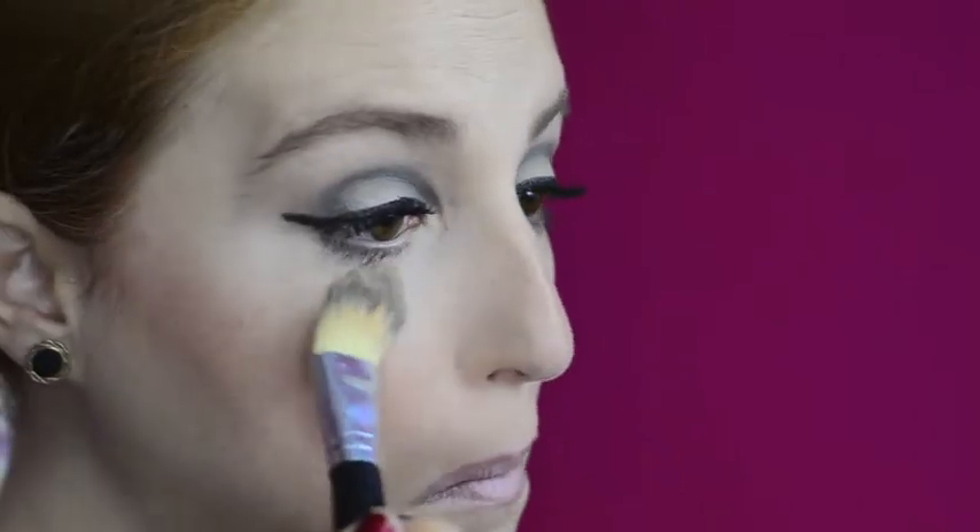Highlight your under eyes with concealer, blend out, and then set it with powder. Line your lips with red lip liner and then fill in your lips with red lipstick.